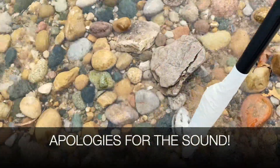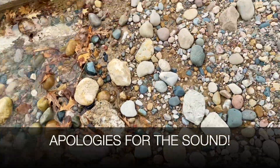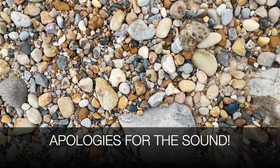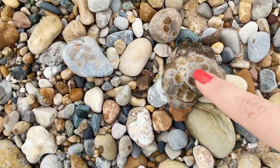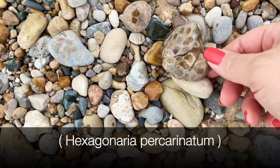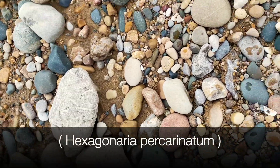Here's one. It's not a very good one, but this is a cephalopod. You can see the hexagons — this is a hexagon area. I'll leave it here for the next person to find.